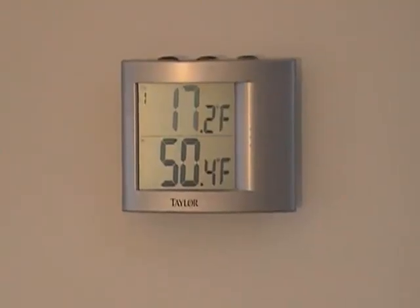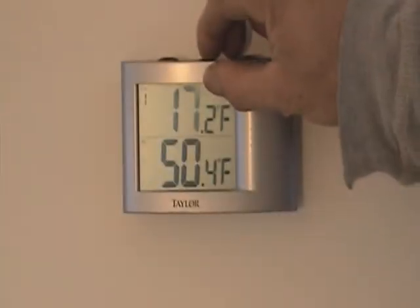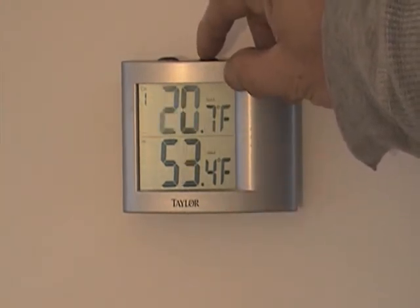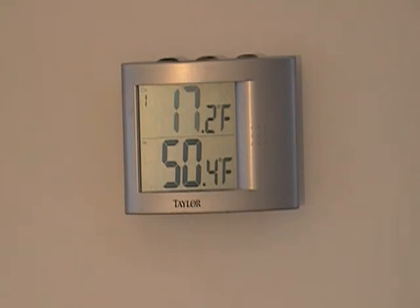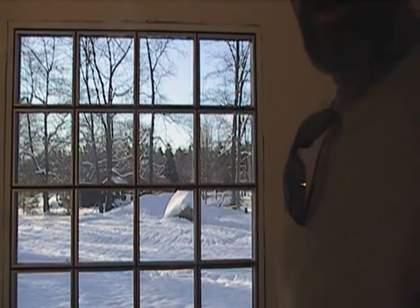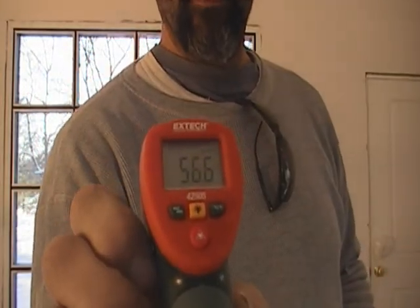It's 9 o'clock on Tuesday, December 23rd. Temperature in the house is 50.4, outside temperature is 19.2. The maximum temperature reached outside was 20.7, inside was 53.4. Looking at our low temperature since last night — we had 12 degrees outside, and the coldest it got inside the house was 48.7 degrees, the coldest temperature reached so far. But it's already warming up again this morning. The window is still at 56.5 this morning, after a low of 12 degrees last night.